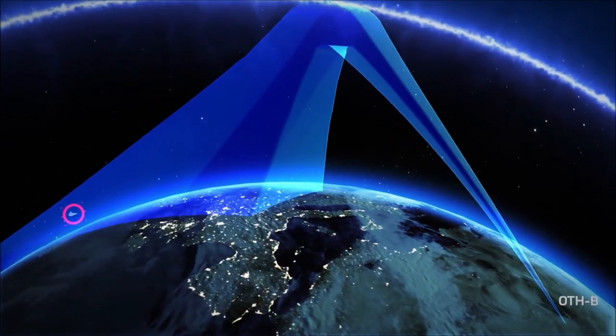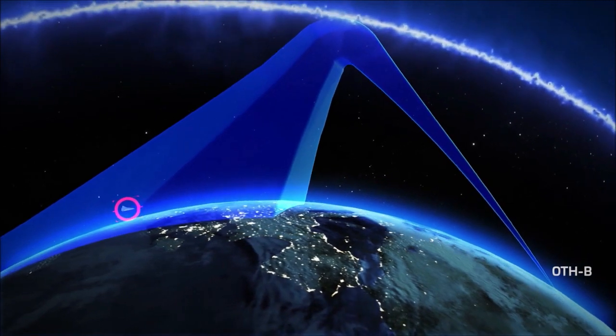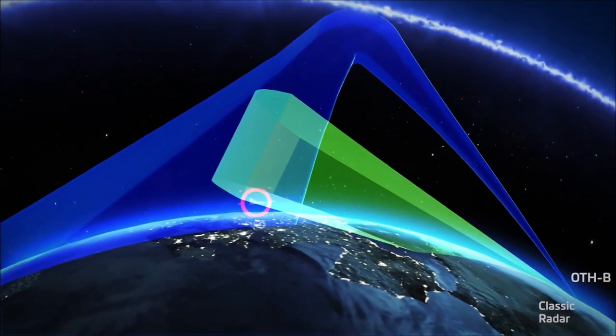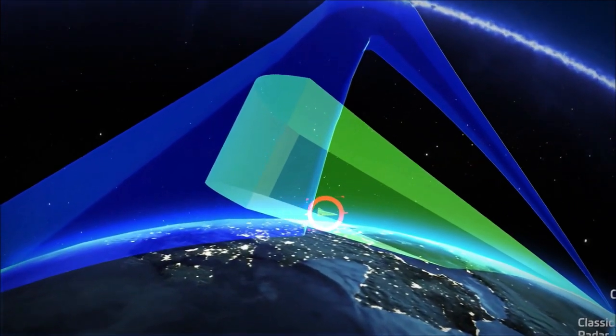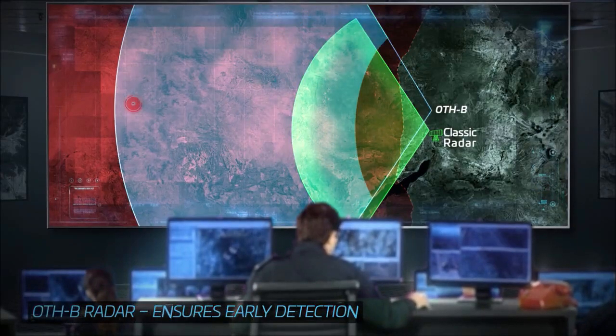This innovation overcomes line-of-sight limitations created by the planet's spherical shape. This same curvature means classic air defense radars can only detect incoming threats at relatively short ranges. ELTA's OTHB dramatically changes all that.